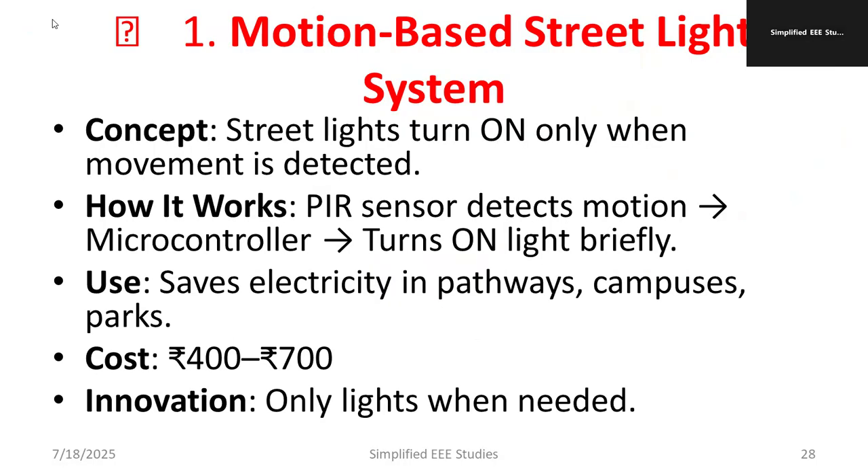The first project I would like to suggest is a motion-based streetlight system. The main purpose is to save energy. Streetlights turn on only when movement is detected — that is the major concept.